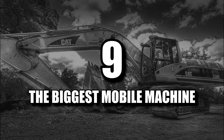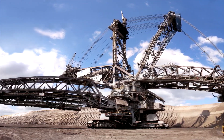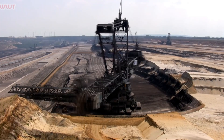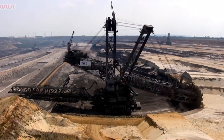The most huge terrestrial mobile machine — this beast's name is Bagger 288. This bucket wheel excavator is the largest machine in the world up to these days. Bagger 288 was built for the Rhein-Braun enterprise by German company Krupp in 1978. It took 5 years and 100 million dollars to create it.